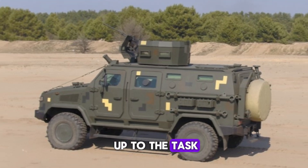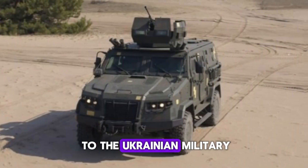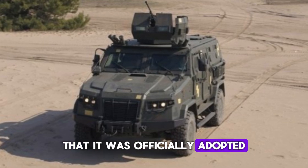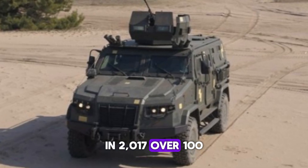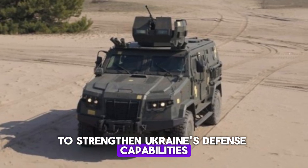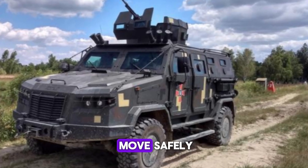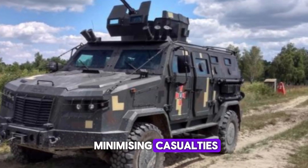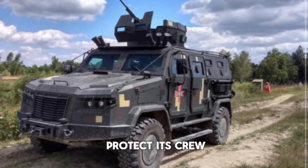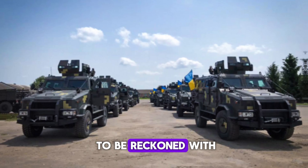The Kozak 2 became so essential to the Ukrainian military that it was officially adopted in 2017. Over 100 units were procured to strengthen Ukraine's defense capabilities. This was a game-changer for Ukraine, allowing its forces to move safely across contested areas while minimizing casualties. The vehicle's ability to protect its crew while maintaining high-speed mobility made it a force to be reckoned with.